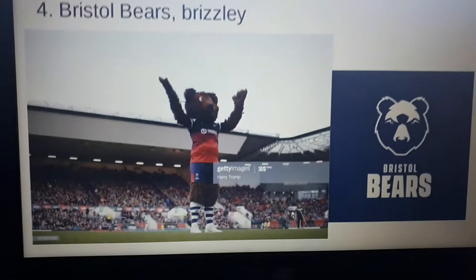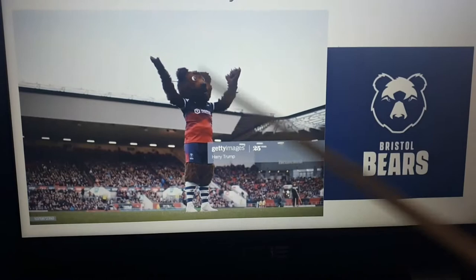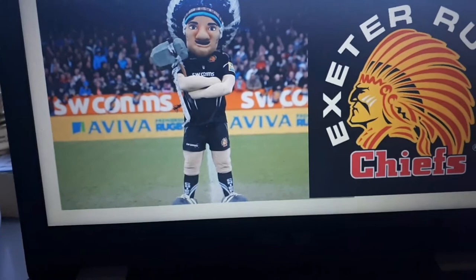Next is Worcester Warriors — I don't have much to say, I think fifth is a good place for them. Next we have Brizzly from the Bristol Bears. I think fourth is a good place for them. His face is a bit weird, like he's out of Five Nights at Freddy's, but the scruffiness is good because the logo is scruffy anyway, and it shows roughness.